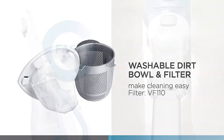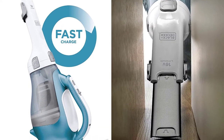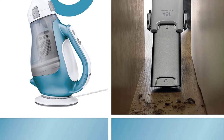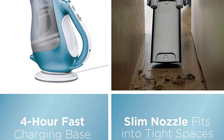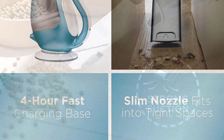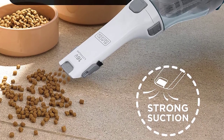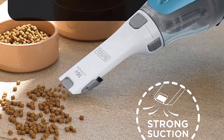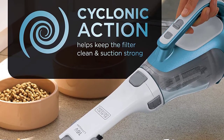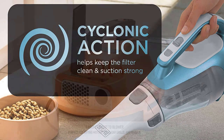The washable dust bowl has a capacity of 20.6 ounces and it's one of the easiest hand vacuums to empty out and clean. Powering the Dustbuster is a lithium-ion battery that takes about 4 hours to fully charge. Charging is easy since it uses a charging base. The company says the battery is capable of holding a charge for up to 18 months, allowing you to conveniently keep it in your car. The Dustbuster also comes with a flip-up brush and a crevice tool.